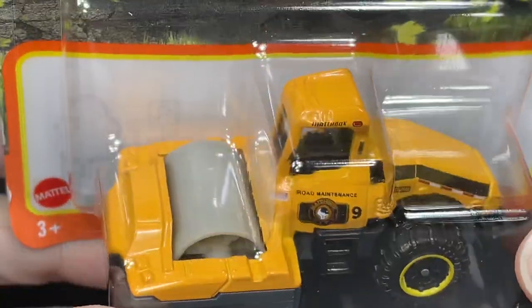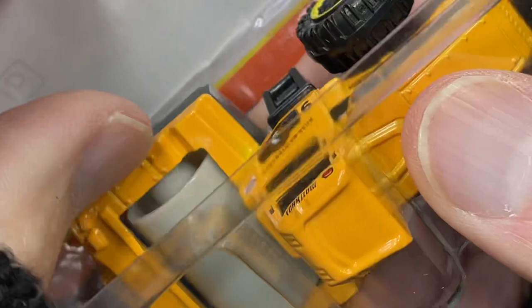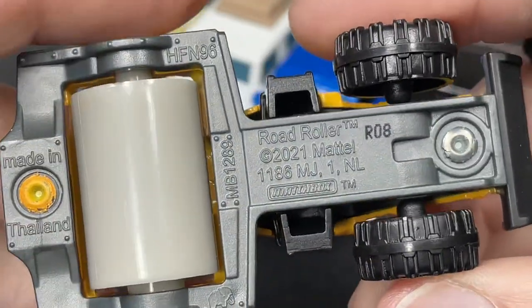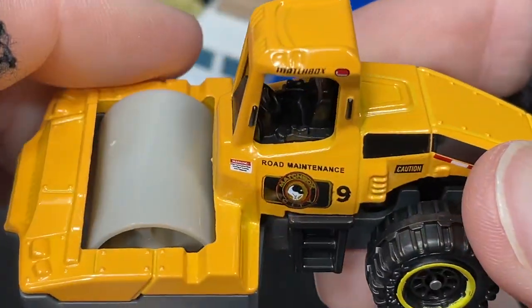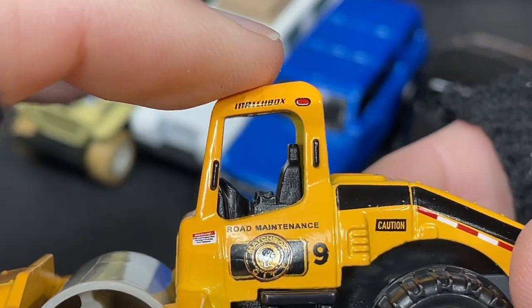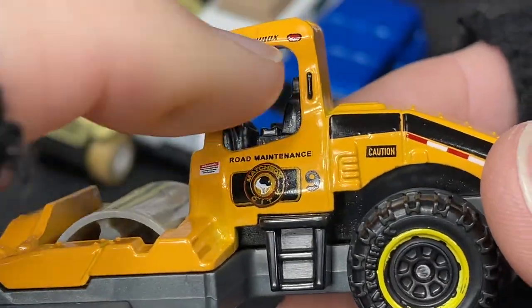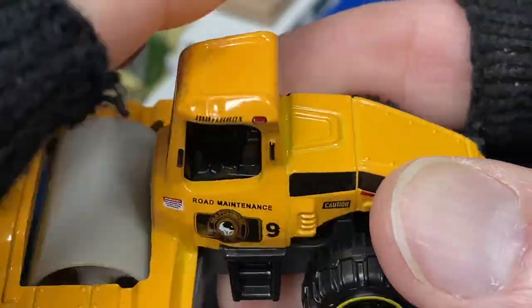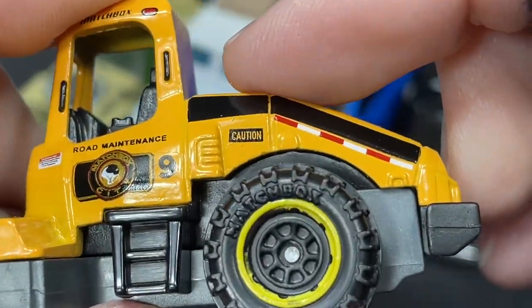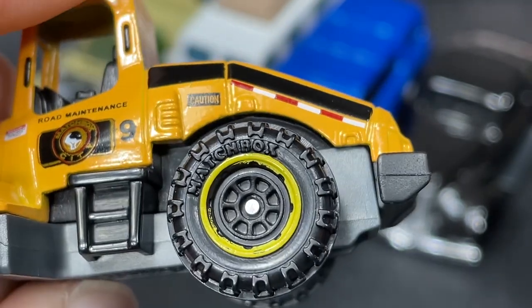Check this out — this is called the Road Roller, number 4 of 100. I don't think I have this actual Matchbox roller. Copyright 2021, so it's a new model — R08, new model for 2022. It says 'Road Maintenance' and has the Matchbox City shield on the door. A couple of black handles, number 9 on the side, big plastic roller that does move, big rugged tires with Matchbox raised letters, and a little yellow ring on the wheel.